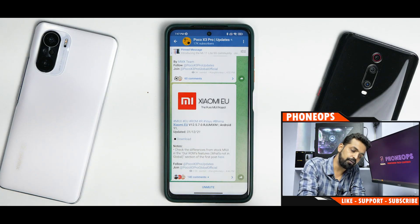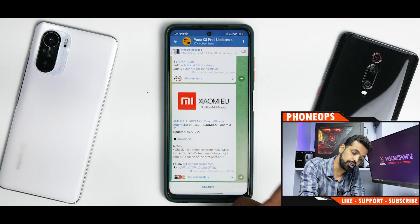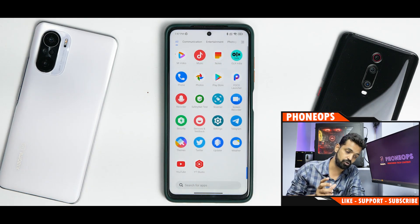We have Xiaomi.eu 12.5.7 here — RJUMIXM, updated 1st of December. Check out the differences over here. No changelog is mentioned; you'll have to go to their website to check the changelog.